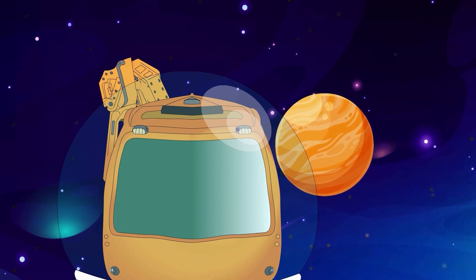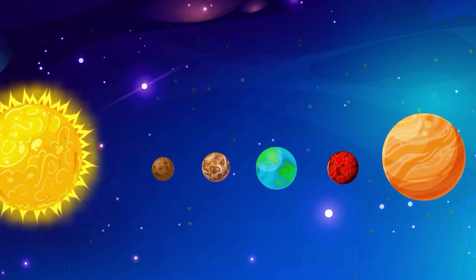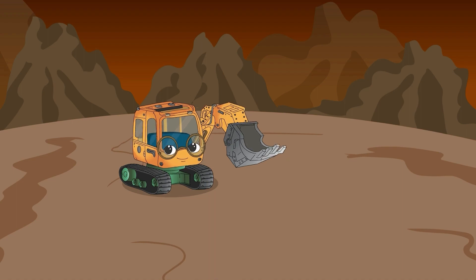He then visited Jupiter, the largest planet in our solar system. This planet is huge!